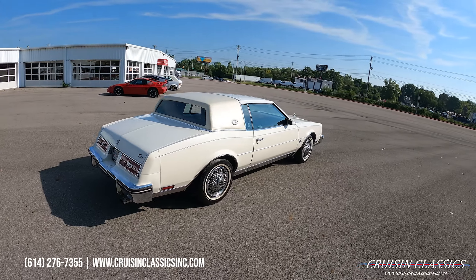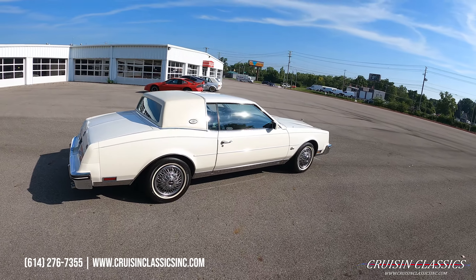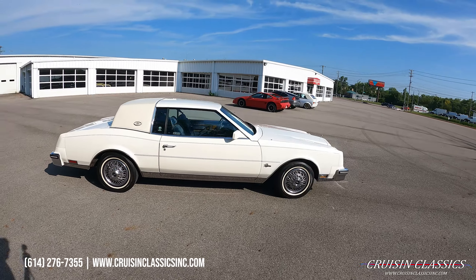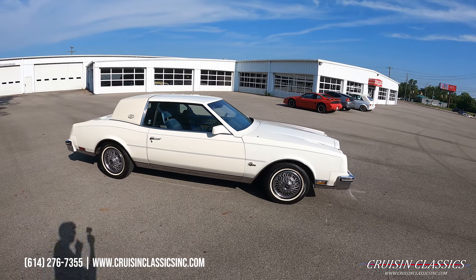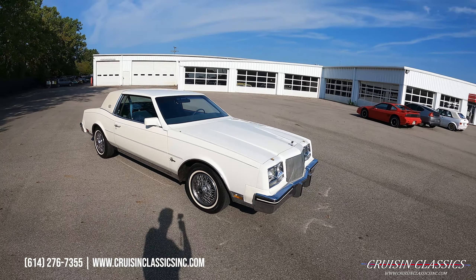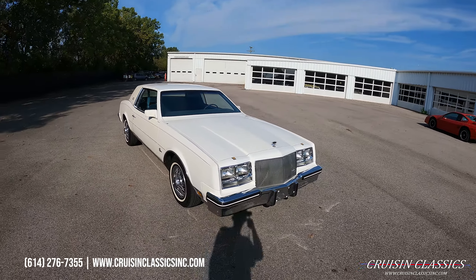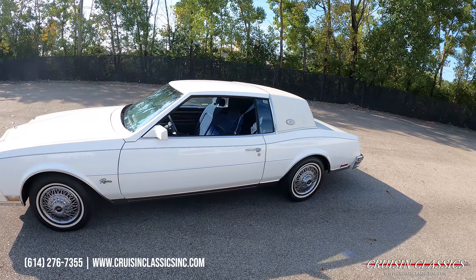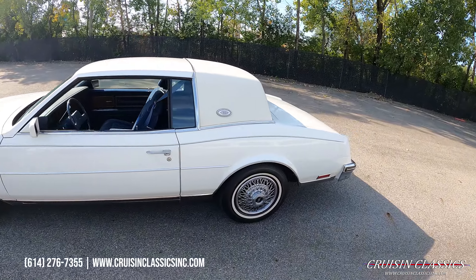Hey, what's going on guys, it is Seth here at the Cruising Classics YouTube channel, showcasing this beautiful 1984 Buick Riviera we just added to our showroom. If you guys are in the market for a Buick Riviera, this is an excellent example only showing 81,000 actual miles. You can see it's outfitted in white with a white landau top and a blue vinyl and cloth interior.